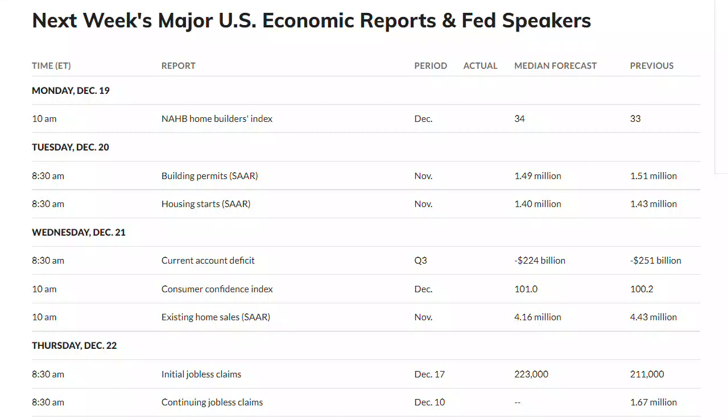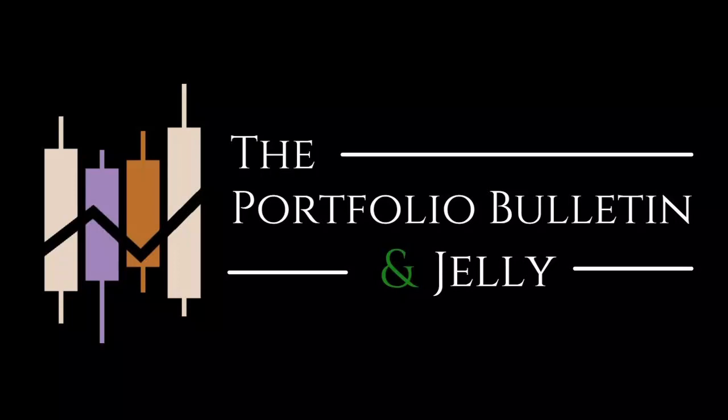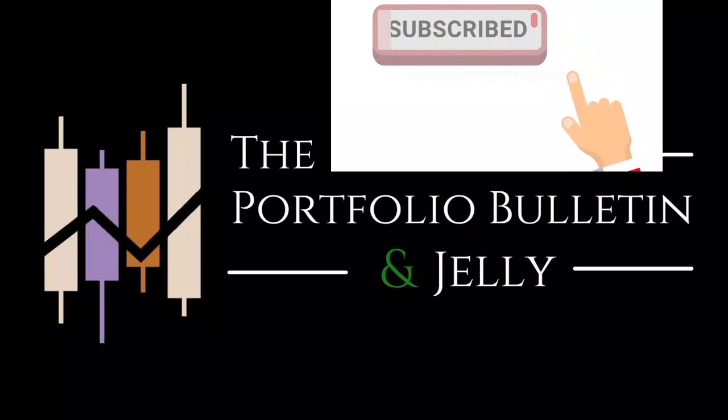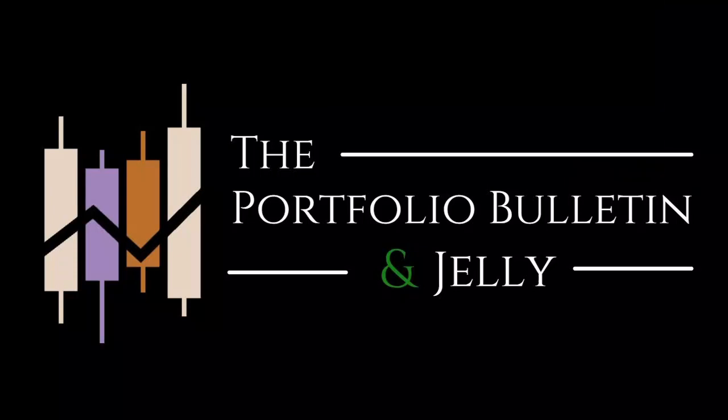Hi everyone. Today let's go over the economic calendar for this week, and then I have a boatload of long-term charts to go over which will give us a lot of good perspective going into the coming months. If you like trading stocks and options and making money, definitely like and subscribe. I make videos like this almost every day, so make sure you hit the bell so you don't miss out. On the weekends I go over the longer-term charts — the weeklies and the monthlies — in order to give us perspective on where we are in terms of ranges and how we should be biasing our trades. Welcome to the Portfolio Bulletin, let's get started.